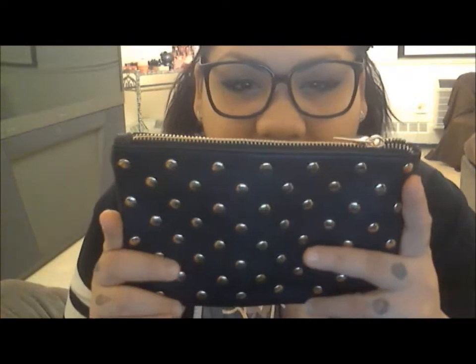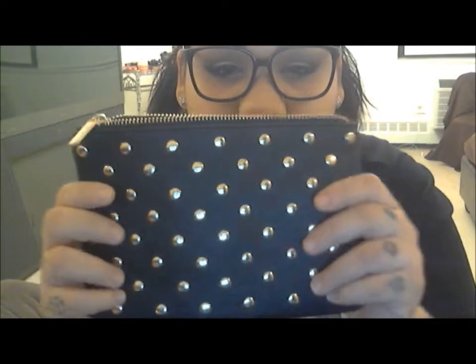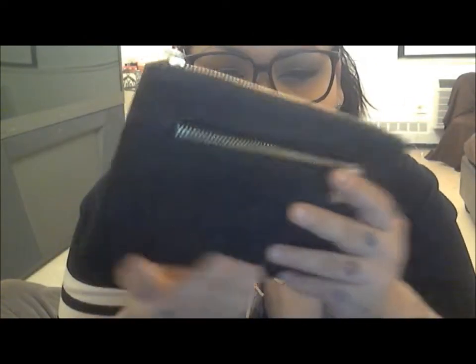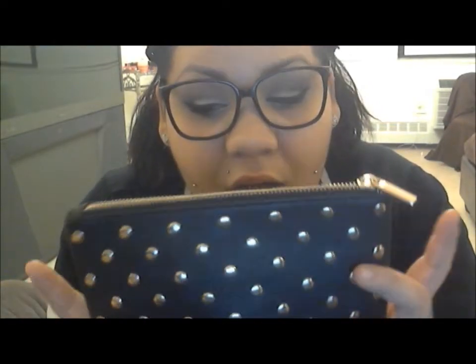I got this at Lady Dr J's for $16.99 — I adore it. The next bag is this little clutch-type bag. It's very roomy, really pretty, has little studs on it as well, and a little exterior pocket. You can use it as a clutch or a makeup bag, whatever you prefer.